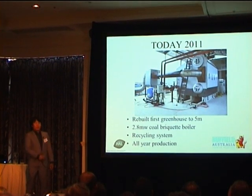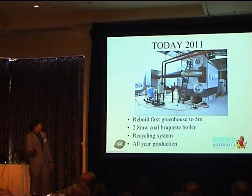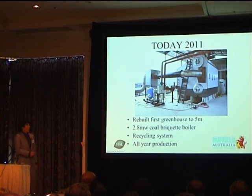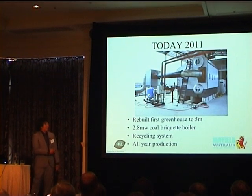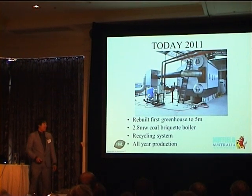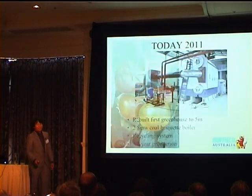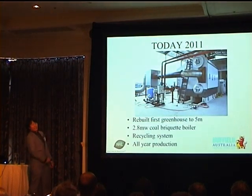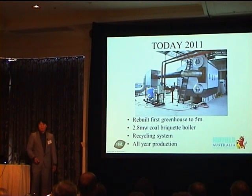We recently installed a 2.8 megawatt coal boiler, just in time for the carbon tax. We're soon to have a recycling system, which means we'll have very limited runoff water to the environment, and now we go for all-year production. My brother installed that boiler by himself — but he also had to go to China to buy it.